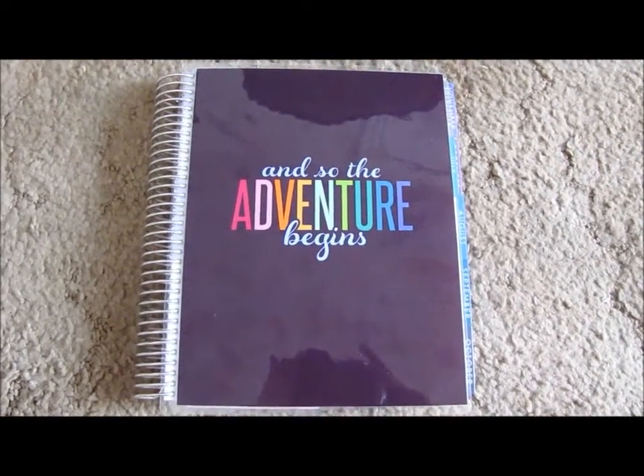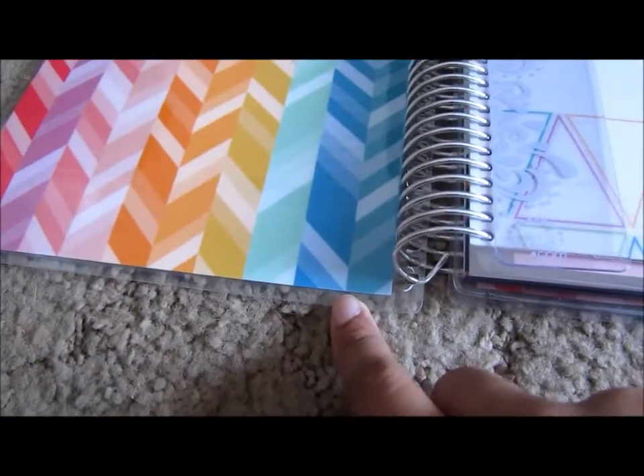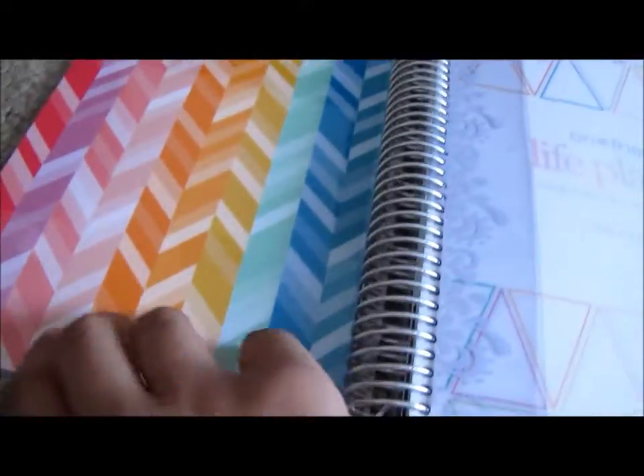If you're in any of the planner groups, you would know what I'm talking about. Right here where the coil is, if you open it, you can see that the planner lays flat. When I got the messed up planner, it was not laying flat like this — the top was, but the bottom was not.